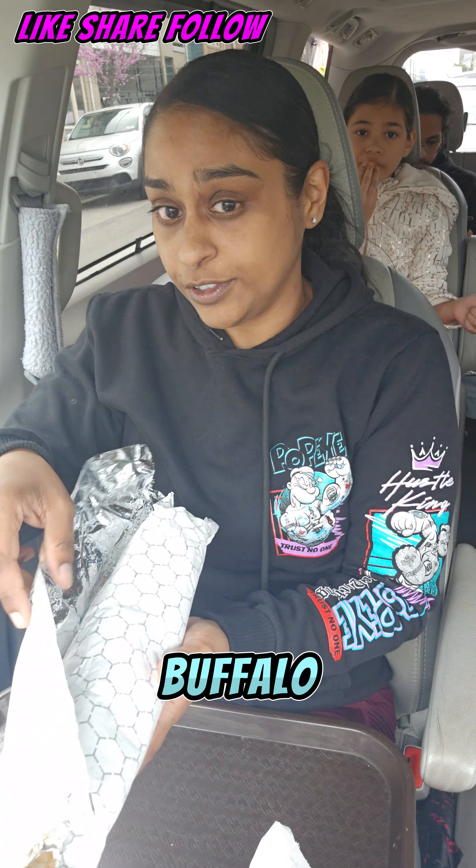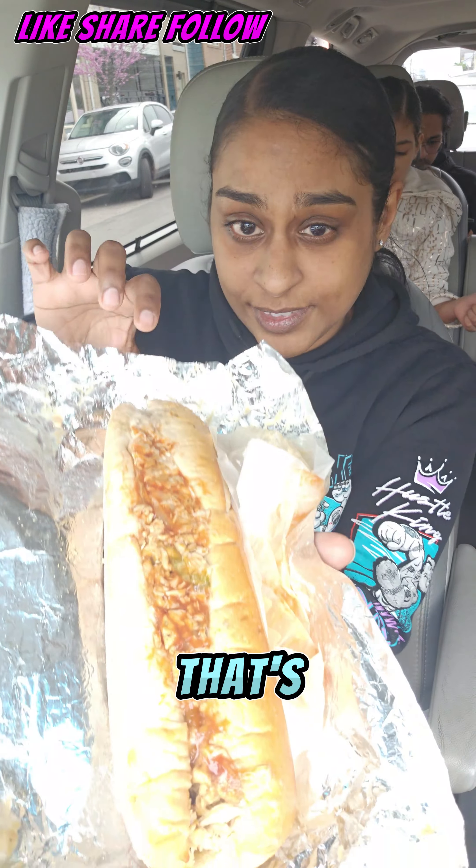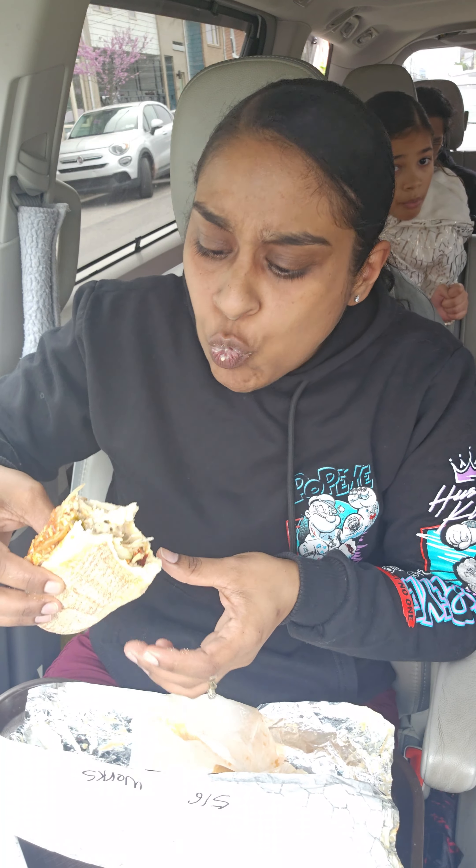I'm going to start with the hubby's, which is the buffalo chicken cheesesteak with the works. I think this is a chicken cheesesteak with peppers, hot peppers. It's really good. There's onions and peppers, hot peppers, ketchup, salt, pepper. It's really good.